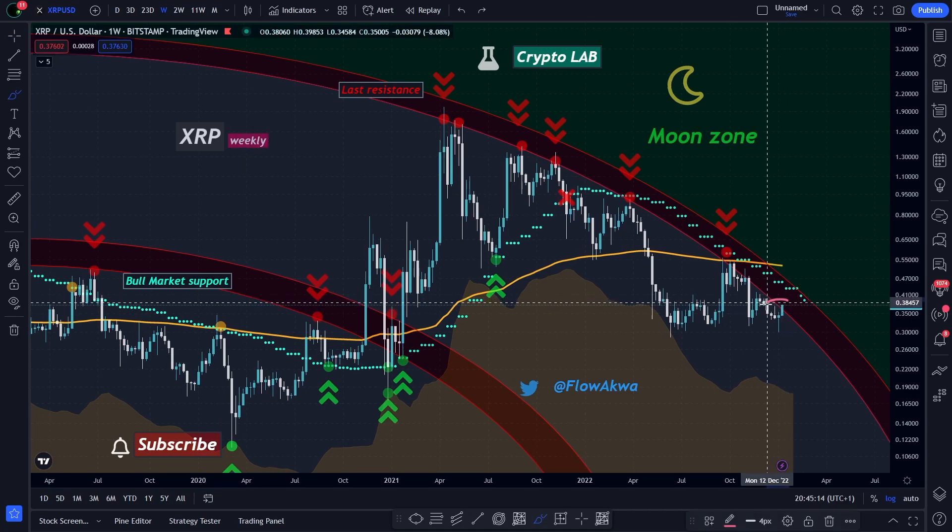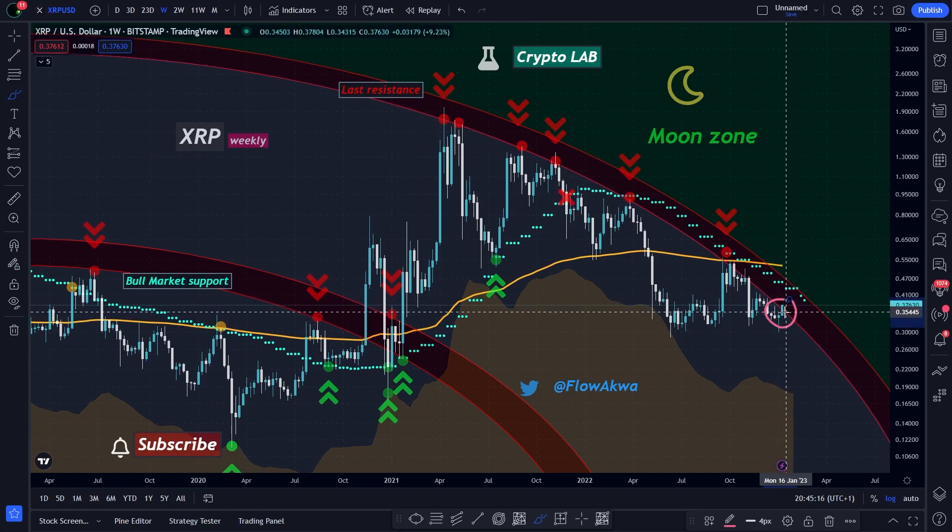As you can see on the big picture chart, we are currently retesting the red circle. But before we get into this chart, there is a lot going on in the moonshot chart, so let's talk about this first.